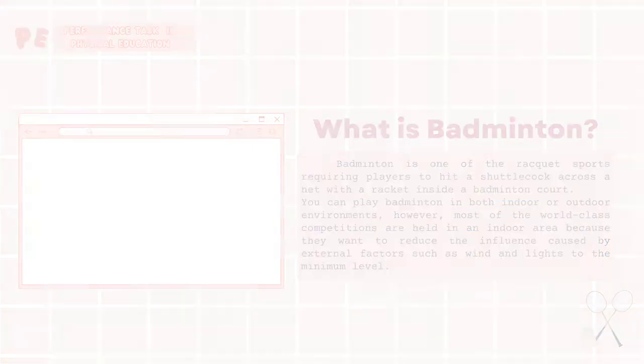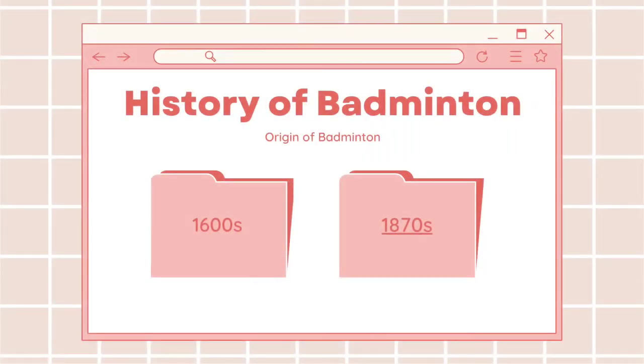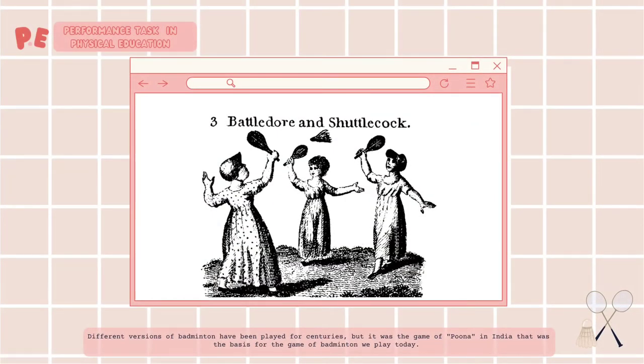History of Badminton. Let's start with the 1600s. Different versions of badminton have been played for centuries. But it was the game of Puna in India that was the basis of the game of badminton we play today.